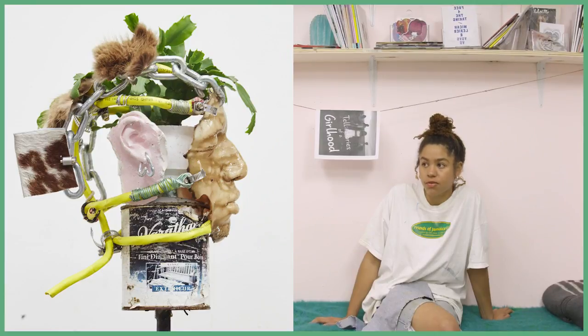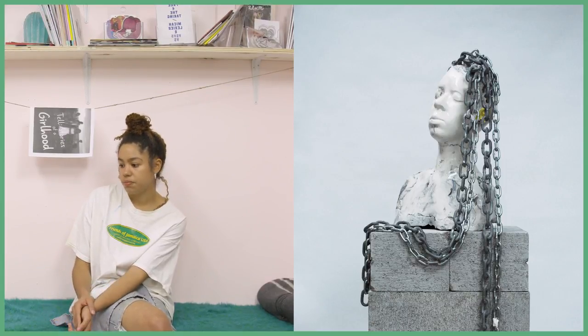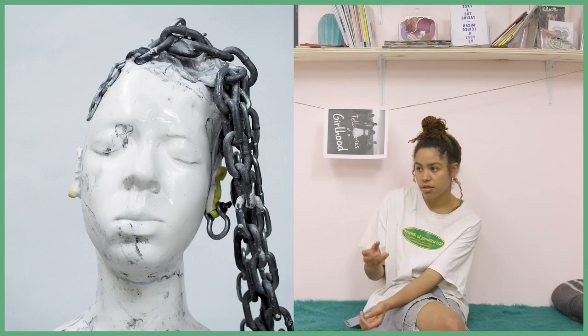Mostly figurative, mostly in the realm of portraiture. I have a very sort of DIY approach to construction and constructing a figure.